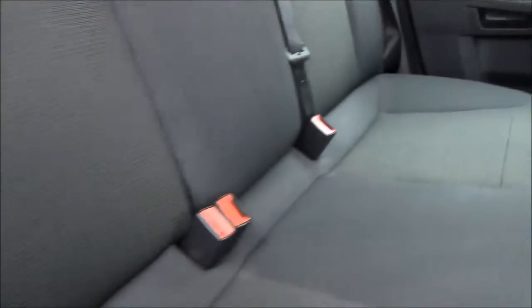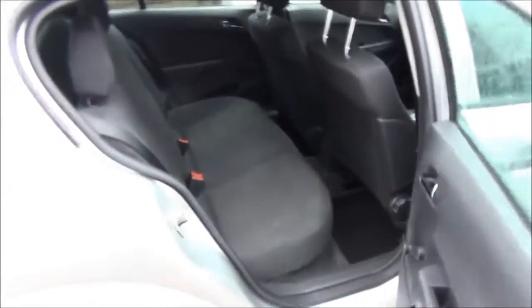Opening the rear door, you can see a roomy passenger compartment, plus three rear seatbelts as well as side pockets in the door for space for rear passengers.